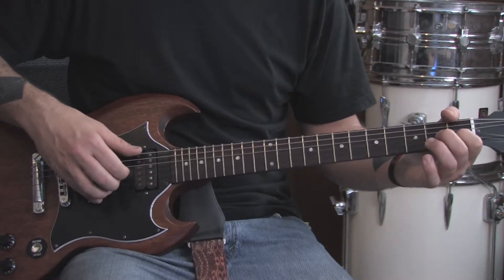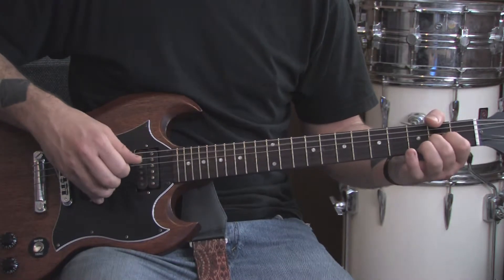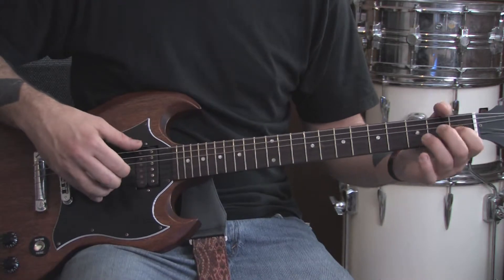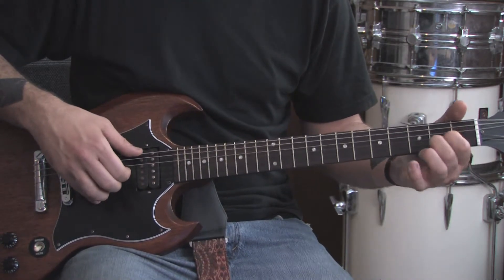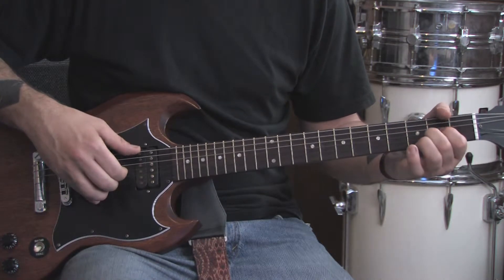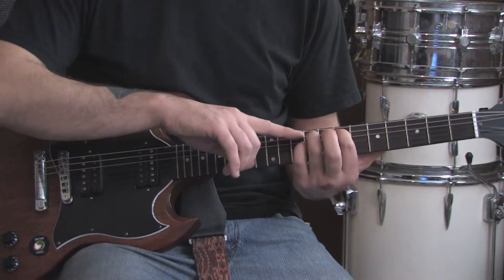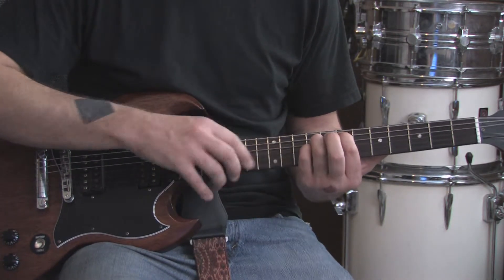So far, this is what it sounds like. We're going to do the same exact riff, but we're going to end it a little bit differently. The second time you do it, it sounds like this. And then we're going to slide up and do an E power chord on the A string, which is the 7th fret of the A string, 9th of the D, 9th of the G.